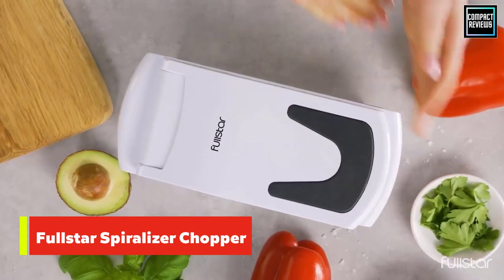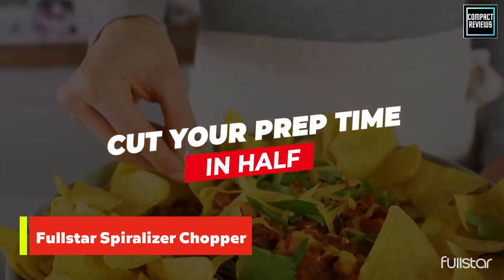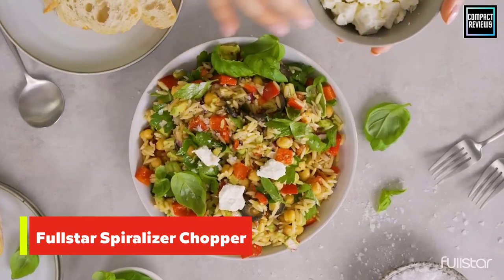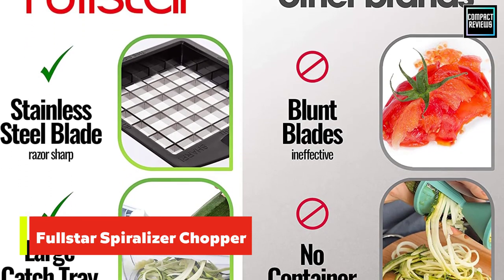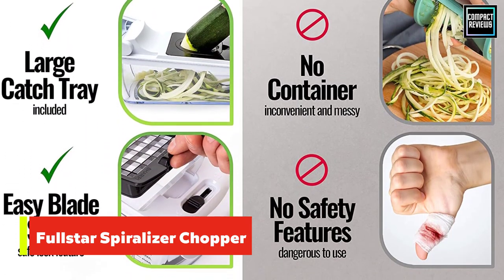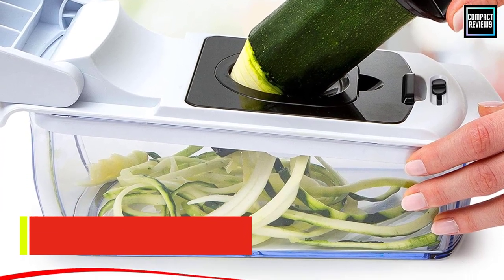Thanks to its razor-sharp edges, the product can effortlessly cut through tough vegetables. Furthermore, this vegetable chopper also comes with a rubberized TPU handle, which will give you a better grip on the utensil while preparing your food. Additionally, its non-slip base will ensure that you can chop your fruits and vegetables as safely as possible.